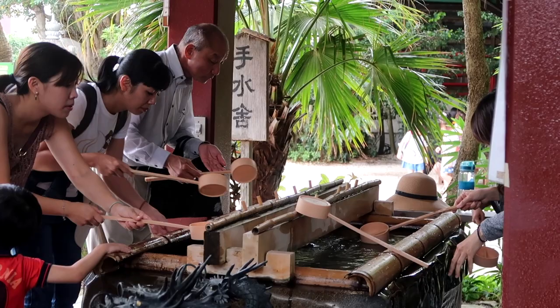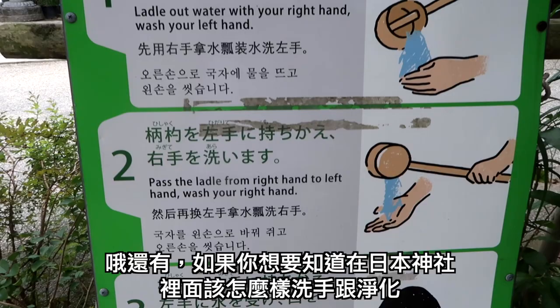If you've ever wondered how to properly wash and purify your hands at a Japanese temple, look no further — they have finally added instructions. The days of wandering are over.